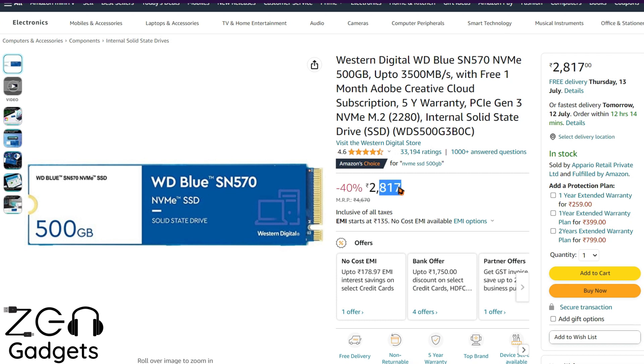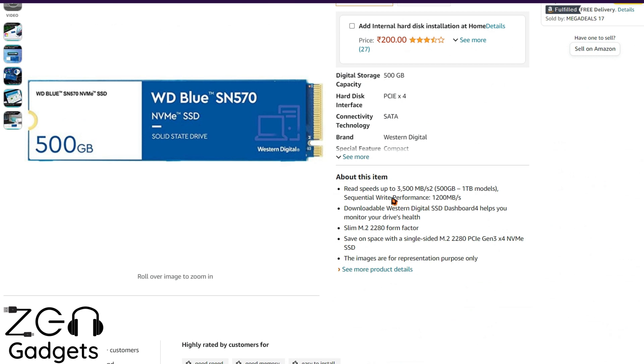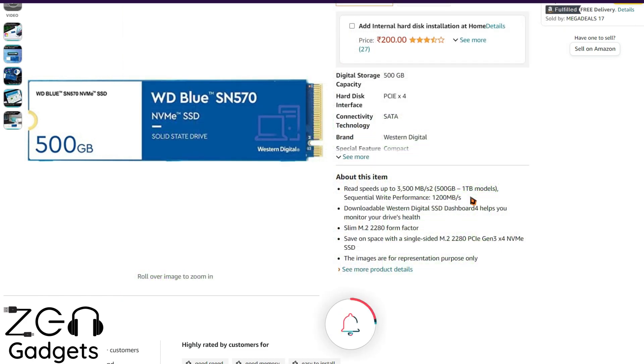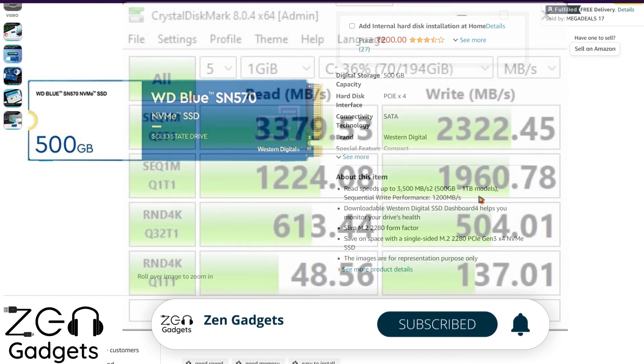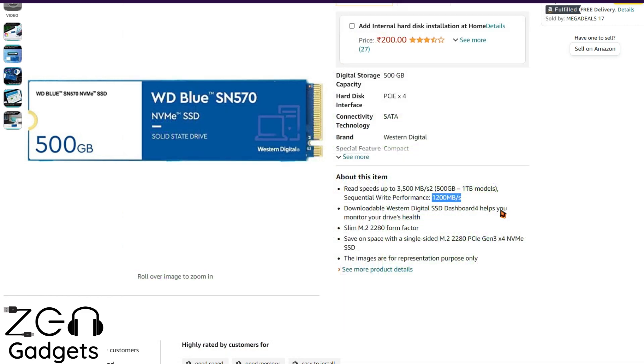The next option is priced at 2,800 rupees. So by paying an additional 400 rupees, what you get is a good jump in warranty. This is the WD Blue SN570, which comes with a 5-year warranty — make sure you activate it on the WD website. The read speed is advertised as 3,500 Mbps and write as 1,200 Mbps, but the information on Amazon is often not correct. The practical write speeds are not as bad as 1,200 Mbps as advertised, as you can see in the benchmark on screen.